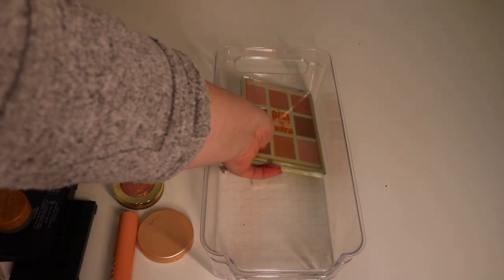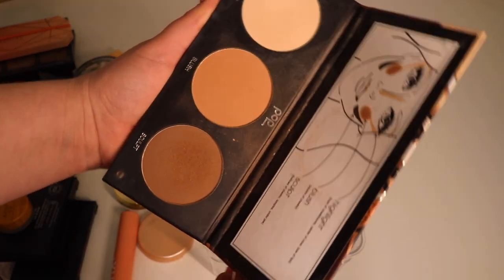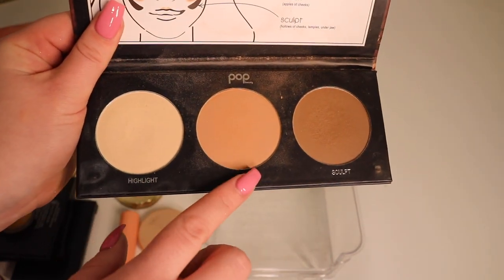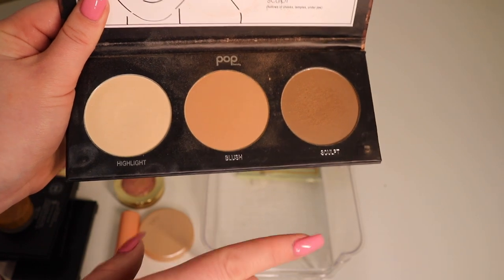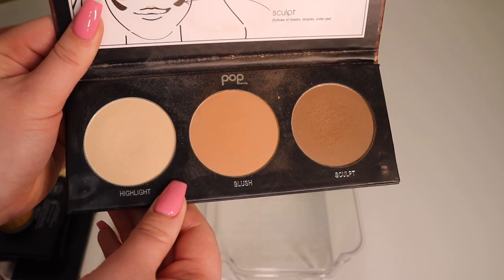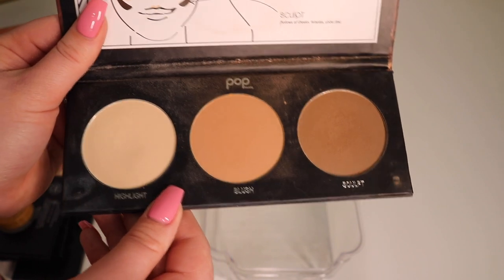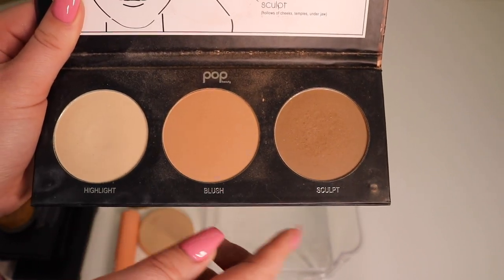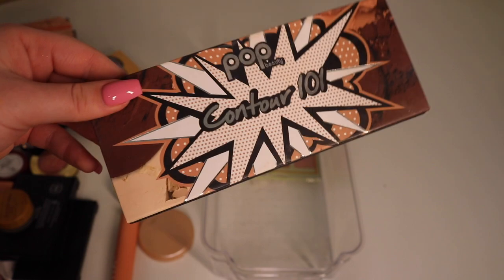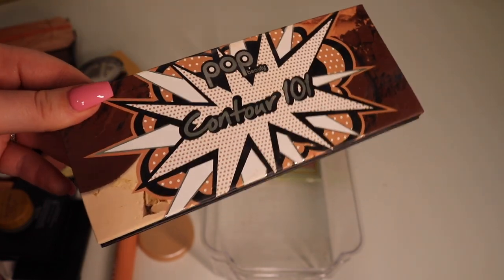Next up I'm actually going to declutter this one — it's by Pop Beauty, the Contour 101 palette. It comes with a highlight, blush, and a sculpt shade. I actually really did like it but I don't reach for it very often. I do like this sculpt shade and I have gotten quite good use out of it... okay, I'm gonna keep it for now. If I still haven't used it much next time I declutter, I'll get rid of it then.